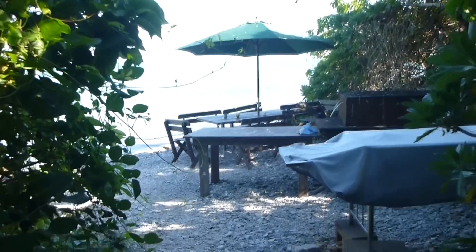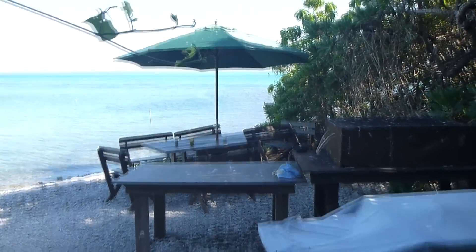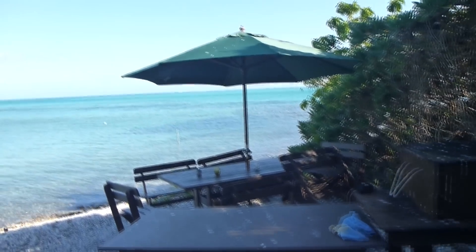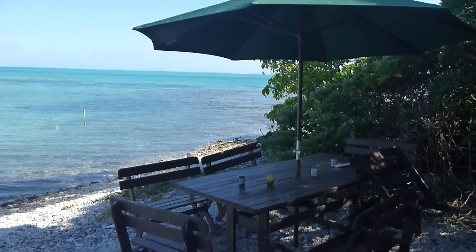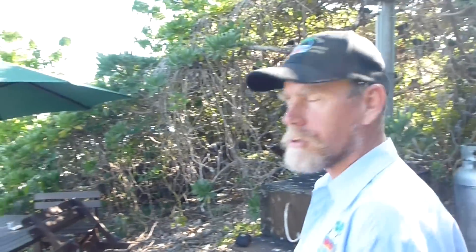This is our barbecue area. We sit here in the evenings and watch the sunset. It's a very pleasant spot and we've had many deep and meaningful discussions here.